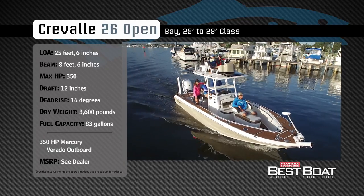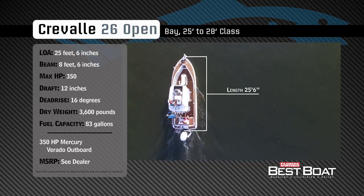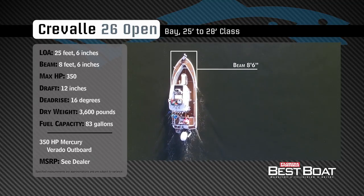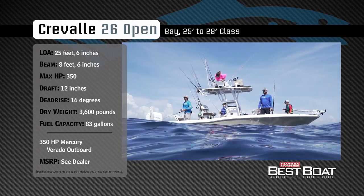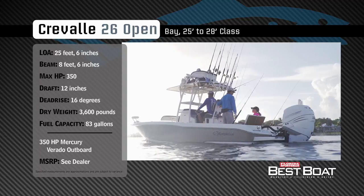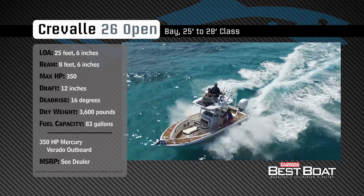Representing the 25 to 28 foot class in the bay boat category, the Cravelle 26 Open has an overall length of 26 feet 6 inches, a beam of 8 feet 6 inches, and a max horsepower rating of 350. Built to fish both inshore and offshore, she has a draft of 12 inches, a dead rise of 16 degrees, a dry weight of 3,600 pounds, and a fuel capacity of 83 gallons.